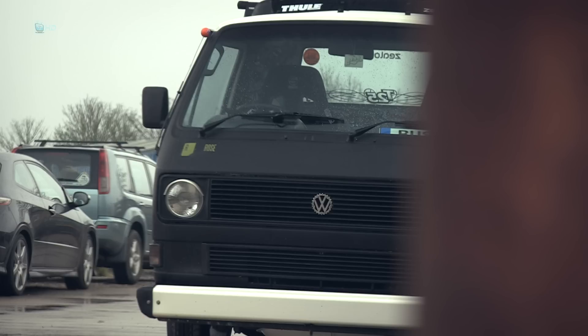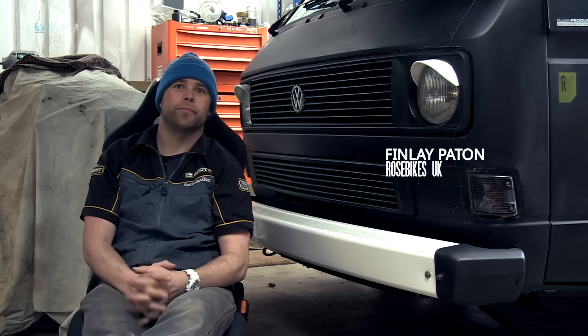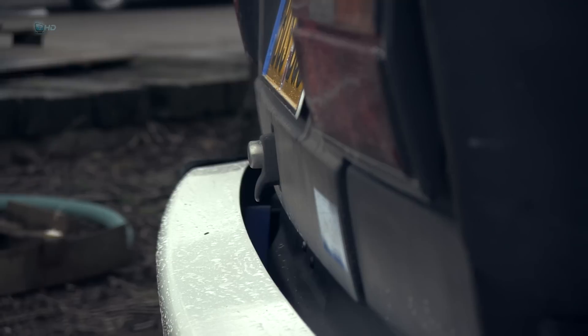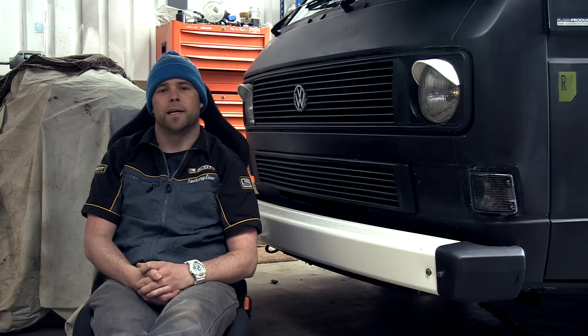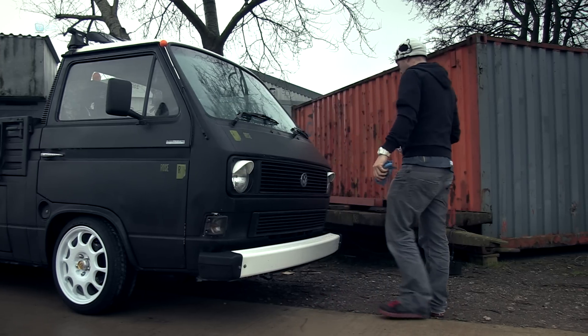I drove it for about a year and a half, pretty standard — put some wheels on it and lowered it, maybe a couple of colour changes, colour coded the bumpers. Then I blew the engine up coming back from London one day, doing about 80 on the A303, which a vehicle like this shouldn't really do. I basically boiled all the fluid and left 16 litres of coolant all over the A303.